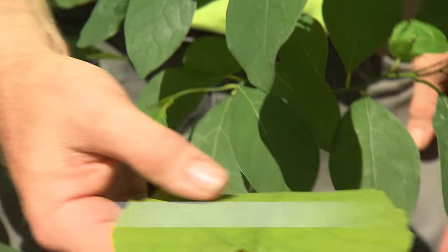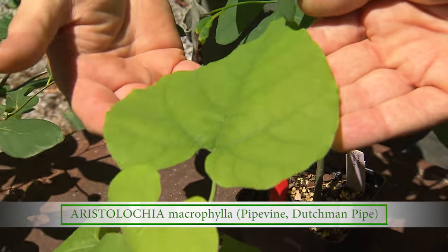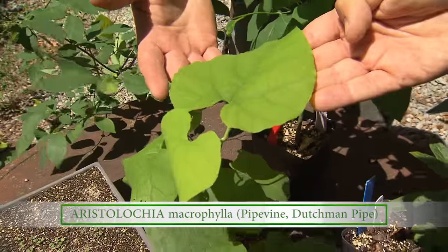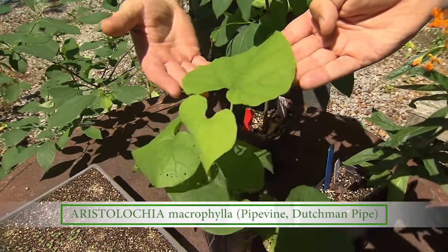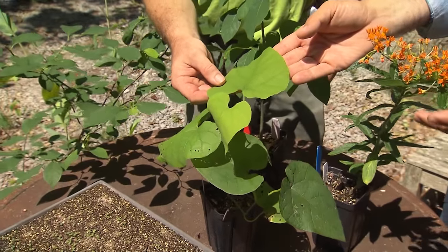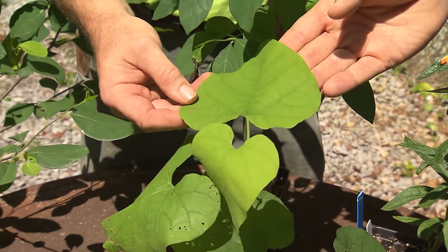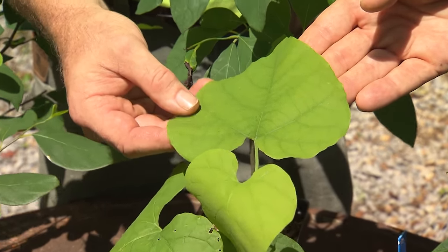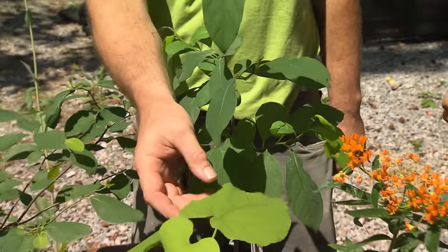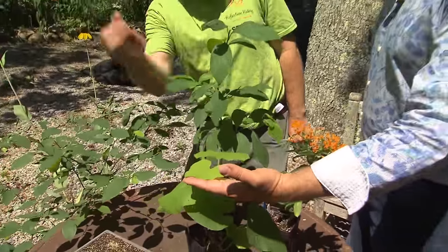This is also very interesting — this is a Dutchman's pipe or pipe vine. Aristolochia macrophylla is this species, and we also carry Aristolochia tomentosa. The macrophylla, the big leaf, is better if you're at a higher elevation with cooler temperatures and wetter conditions. If you're down in the valley where you're baked in the heat, I would go with the tomentosa. So they both have their niche, and it is critical to the pipe vine swallowtail.